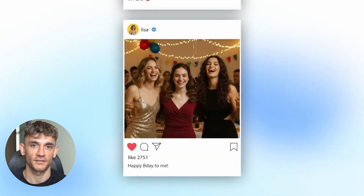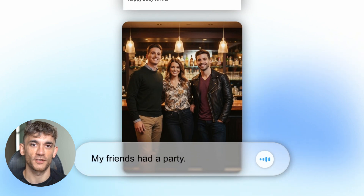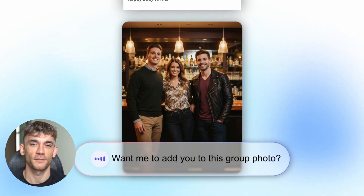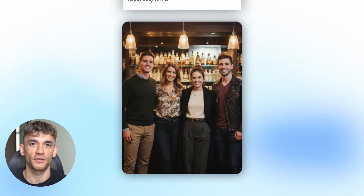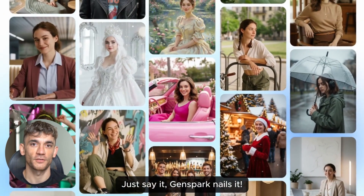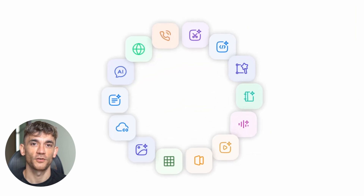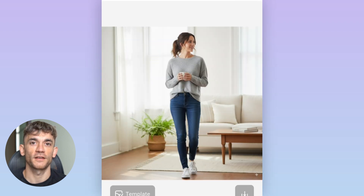Here's what I recommend for getting started. First, don't try to do everything at once. Pick one type of image you need regularly — product shots, headshots, social media content, whatever — and master that first. Third, build a library of your best prompts. When you find combinations that work well, save them. This speeds up future projects and ensures consistent results. Fifth, think in terms of systems, not individual images. How can you create workflows that generate multiple related images efficiently? This is where the real time savings come from.